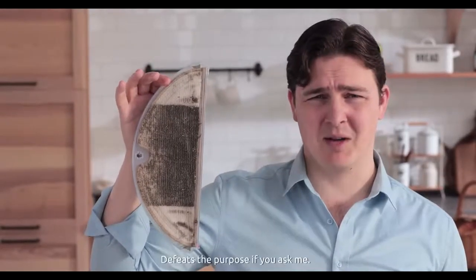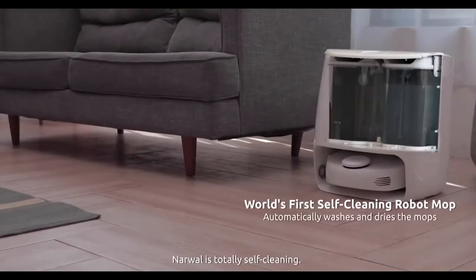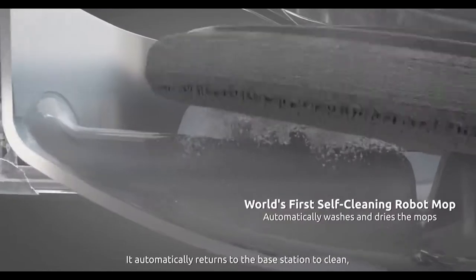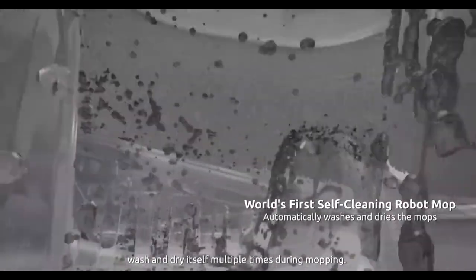Other robot cleaners clean the floor and then you have to clean them — it defeats the purpose if you ask me. Narwhal is totally self-cleaning. It automatically returns to the base station to clean, wash, and dry itself multiple times during mopping.